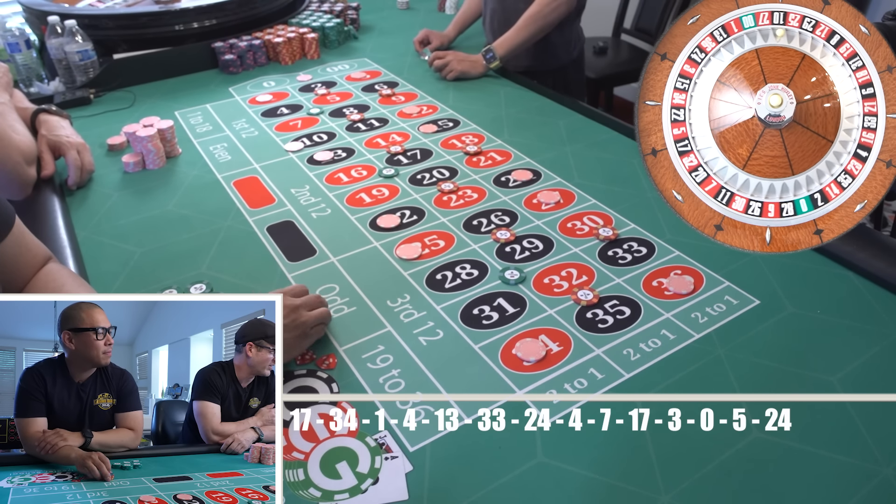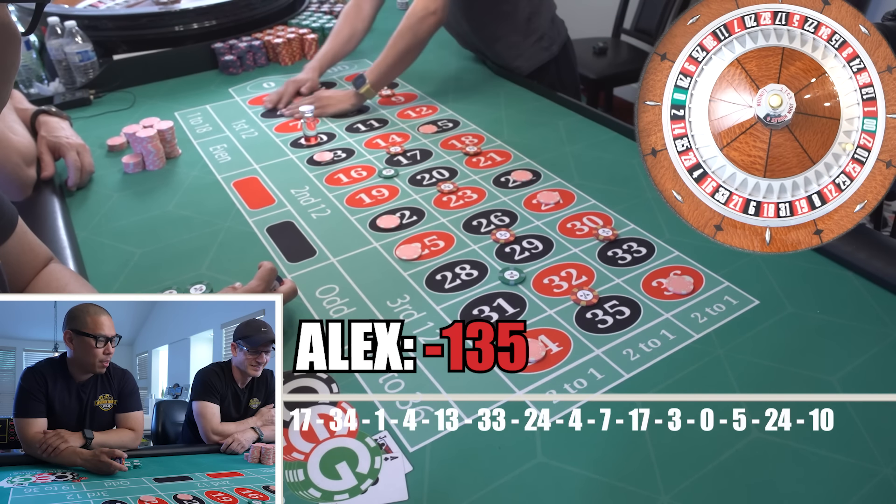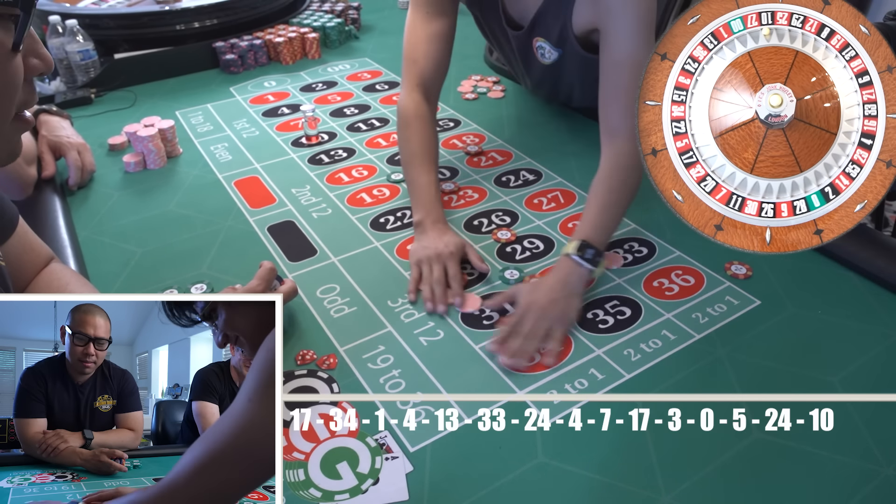I'm just getting so good at flipping these checks. I knew I should have pressed — what a way to play. I should have pressed.